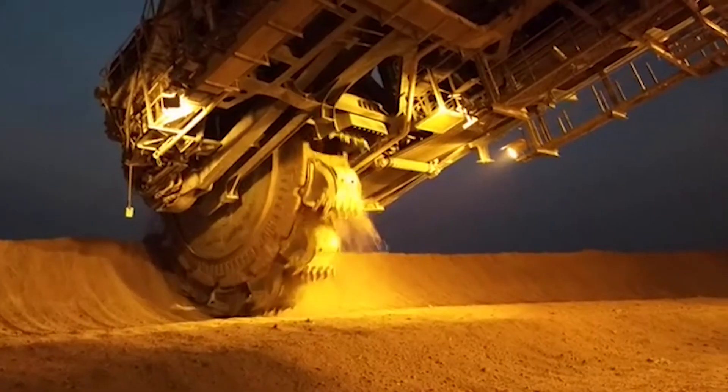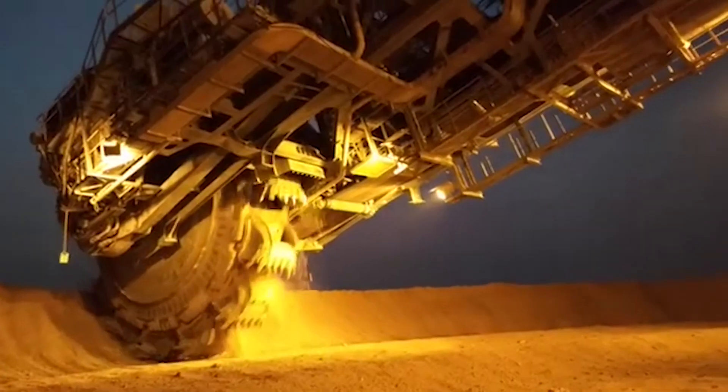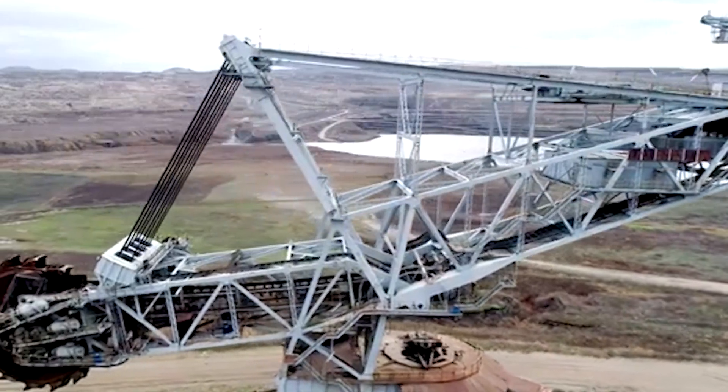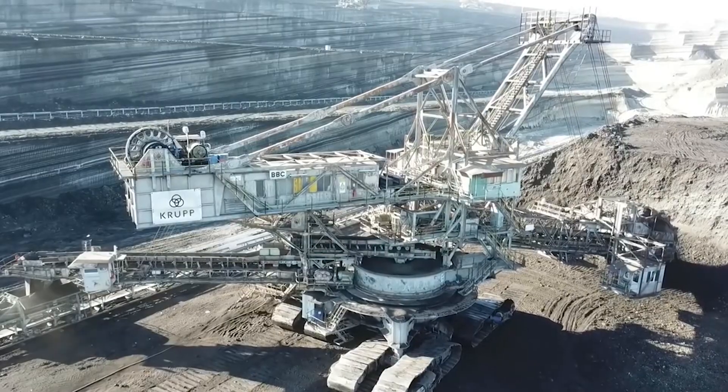Powered by two 2,000-horsepower electric motors, the SRS 8000 is a workhorse, tirelessly carving out earth and rock with precision. This machine is a testament to industrial might, engineered to handle the colossal challenges of modern mining.